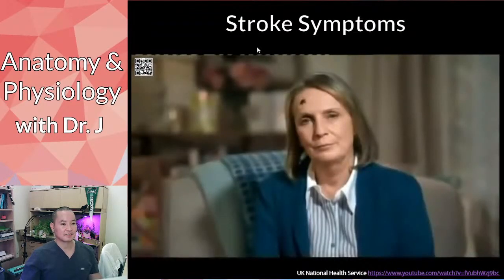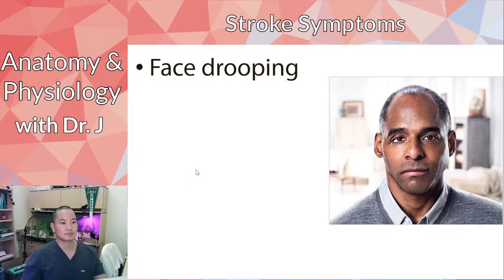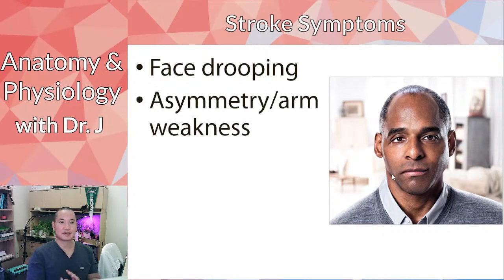Stroke symptoms covered in that video include face drooping — the CGI example was dramatic but really showed that asymmetry clearly. There's also arm weakness, because if a stroke affects one side of the brain, it's going to affect motor control on the opposite side of the body.